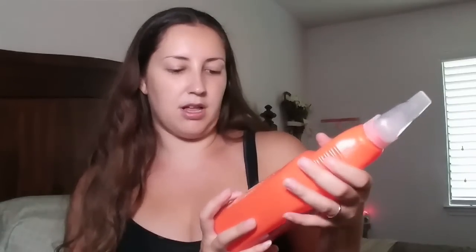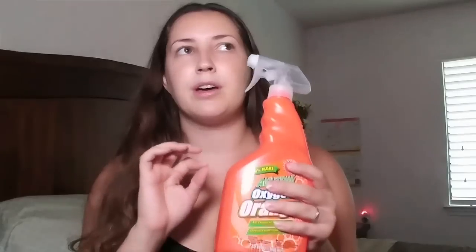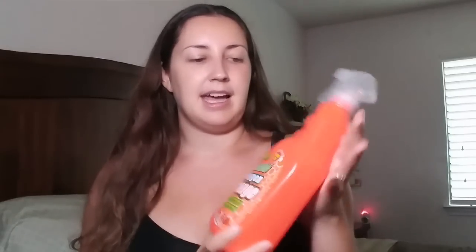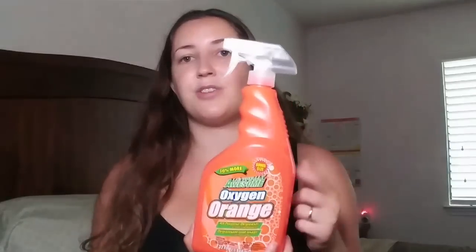The next one is LA's Totally Awesome carpet spot and stain remover. We have a rug that gets a lot of traffic and gets really dirty, so I want to try and use this almost like a shampoo into my rug to see if it will help lift up some of that dirt and stains. And then I also got LA's Totally Awesome oxygen orange all purpose degreaser and spot remover — bonus size, 50% more. My stovetop area gets so greasy all the time, so I thought I'd try a degreaser to see how it works.